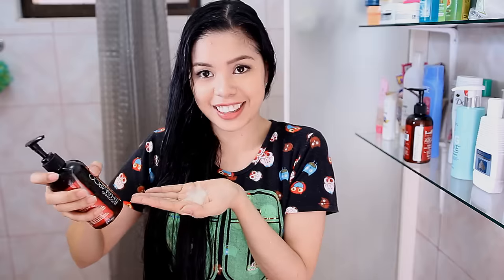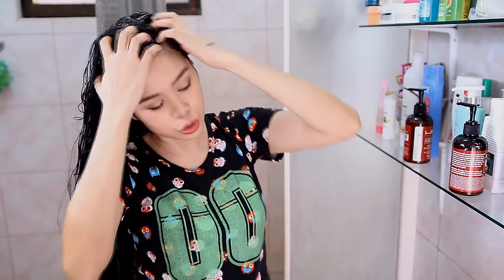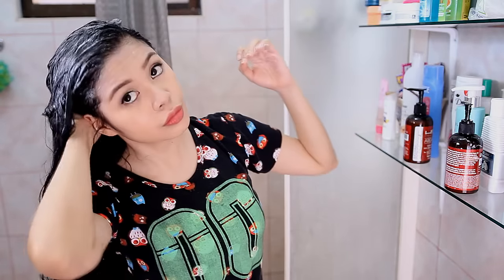Now that my hair is drenched in water, I'm simply going to go ahead and use the shampoo — and it looks like this and it smells really good. I'm simply going to concentrate the shampoo on my scalp as usual. It is also very lightweight and the formula is kind of creamy as well.